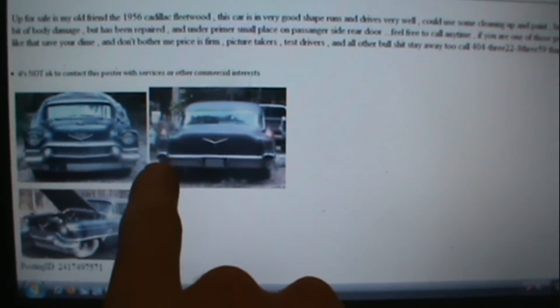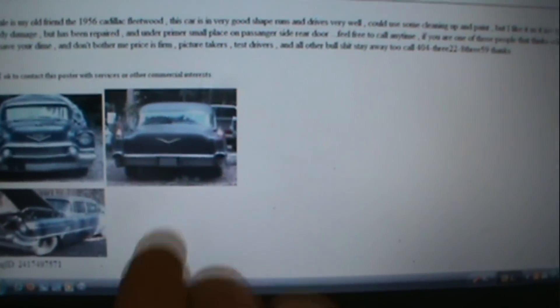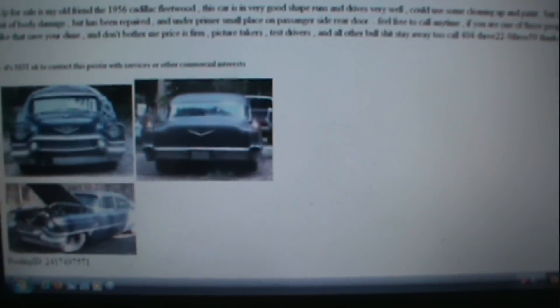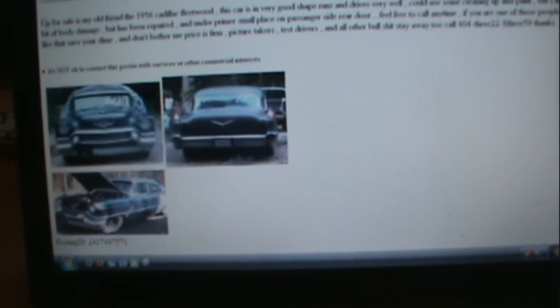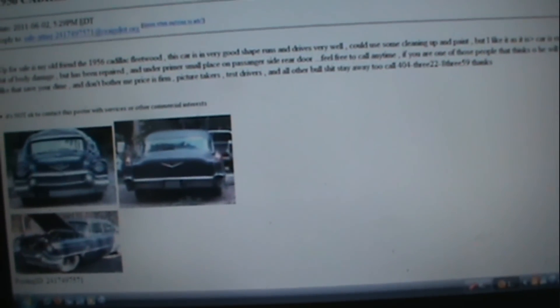It's got the exhaust tips that go through the rear bumper. You got that trunk that you can fit a whole bunch of stuff in. Just a beautiful, beautiful car with nice fins on the back.